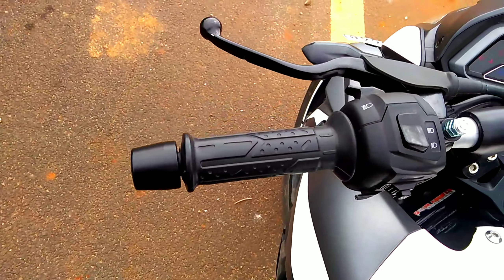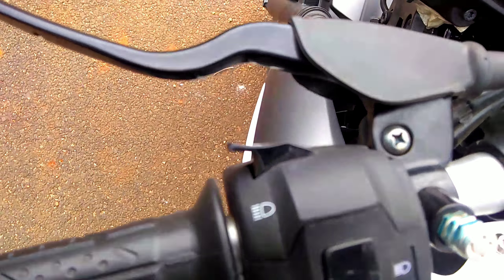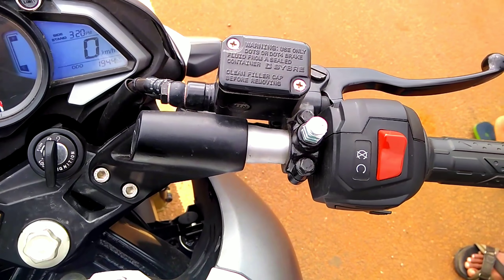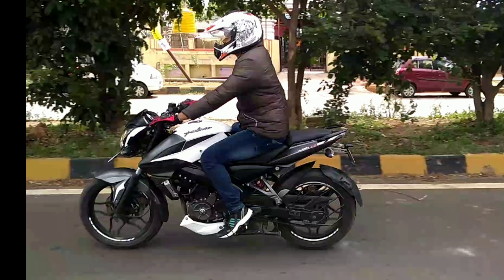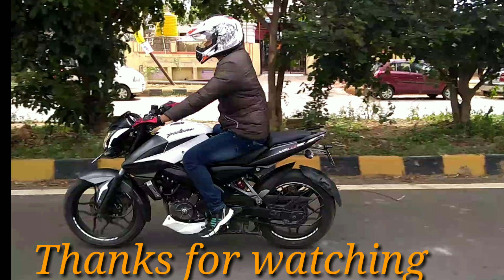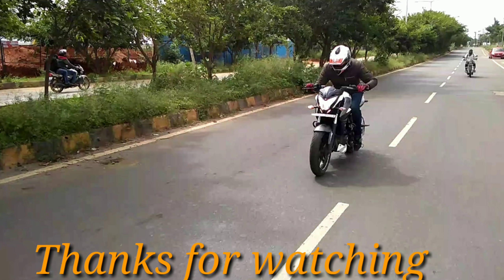On the left side you can see the hazard button and the pass light switch. On the right side you can see the engine kill switch and start button. The price of this bike is 96,453 rupees in Delhi. This is the on-road price — one of the most competitive bikes against the KTM Duke 200 in this segment.